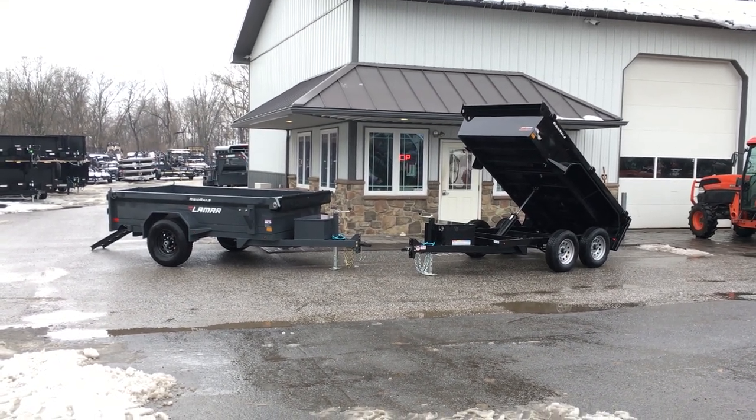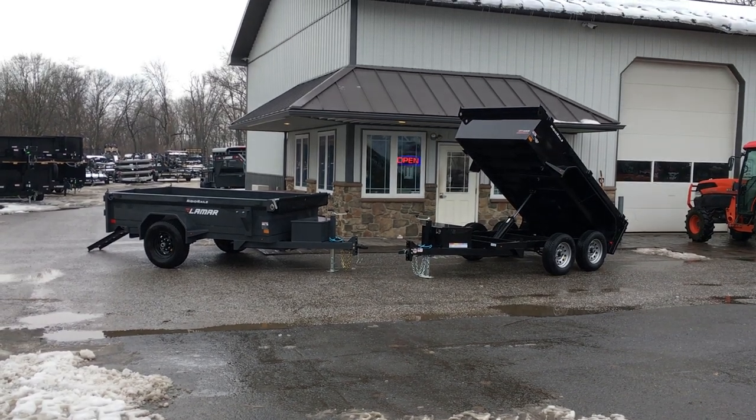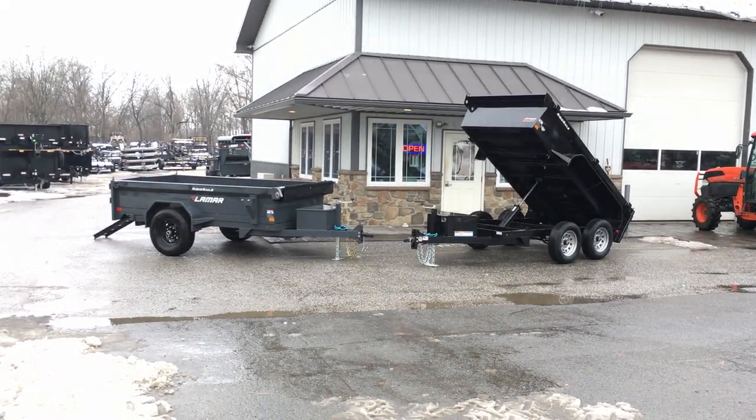Hey, this is Greg with Best Choice Trailers. Today we're going to take you for a walk around some Lamar dump trailers. Shown here are two of our most common dumps.